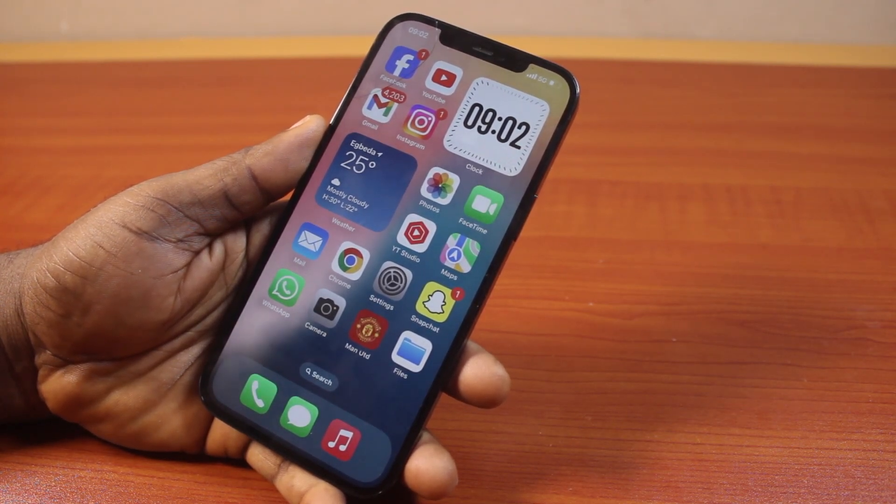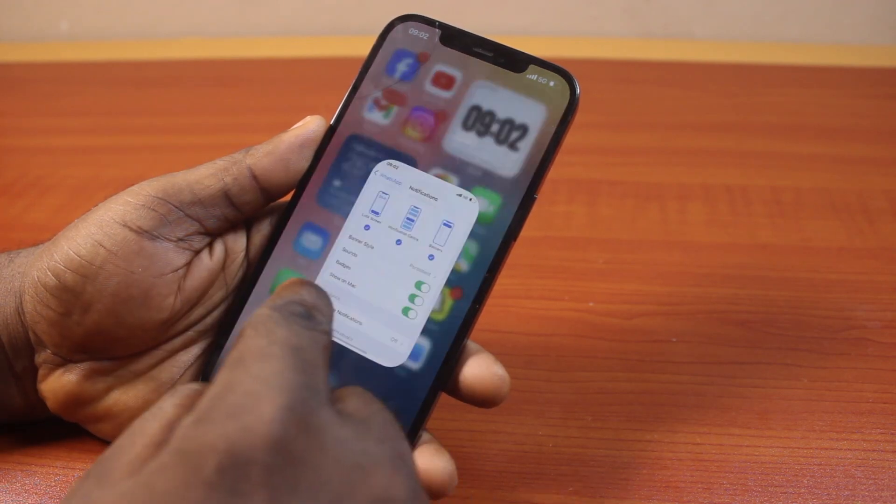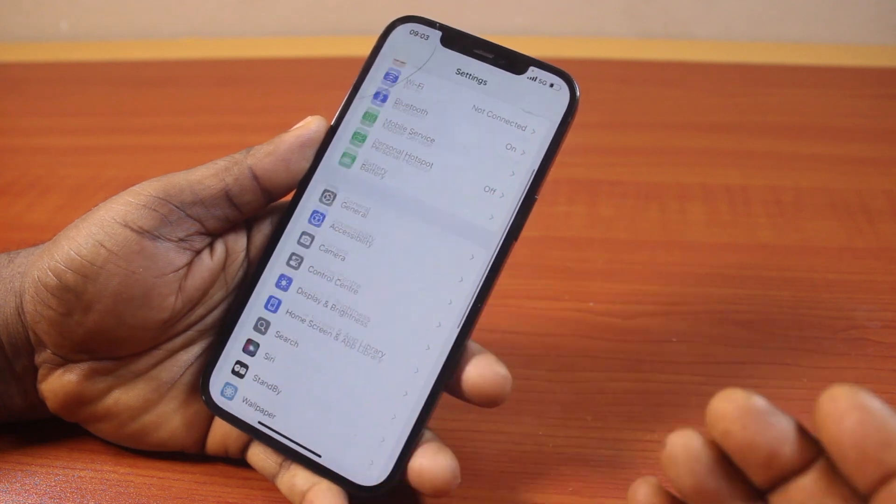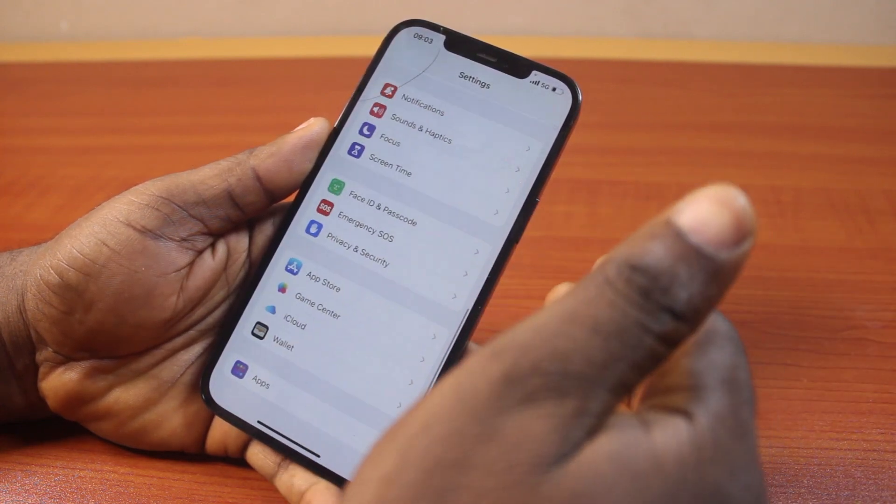Now to fix not receiving notifications on Messenger, the first thing you want to do is go to your iPhone Settings. Just scroll down — if you are using iOS 17 or an earlier model, click on Messenger.